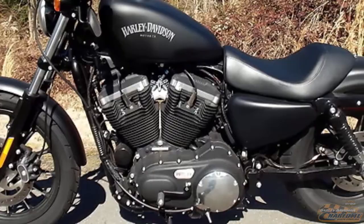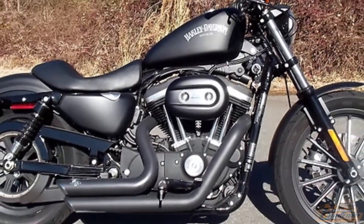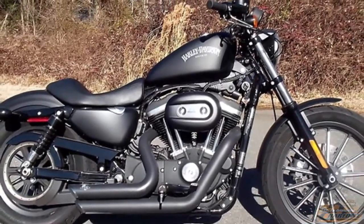Sportsters are known for their reliability. Test ride this 2014 Sportster Iron 883 Black Denim at Harley-Davidson of Charlotte.